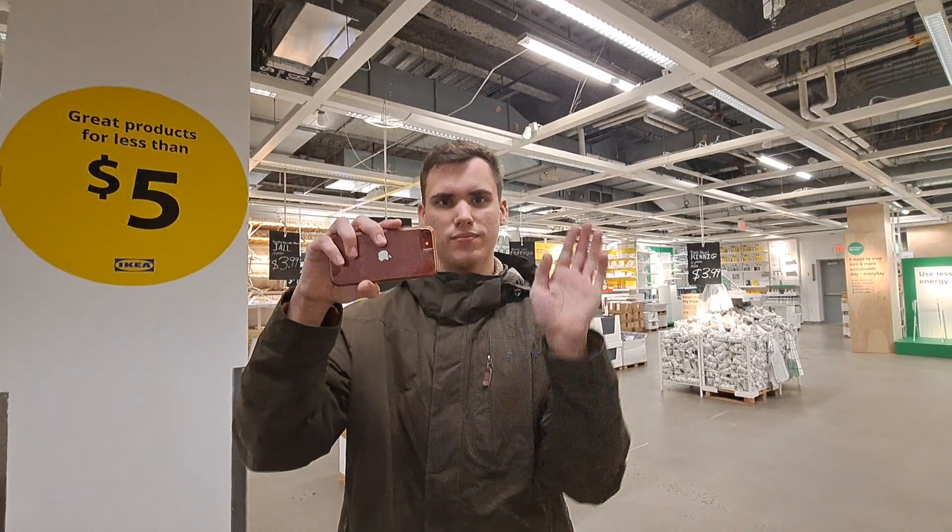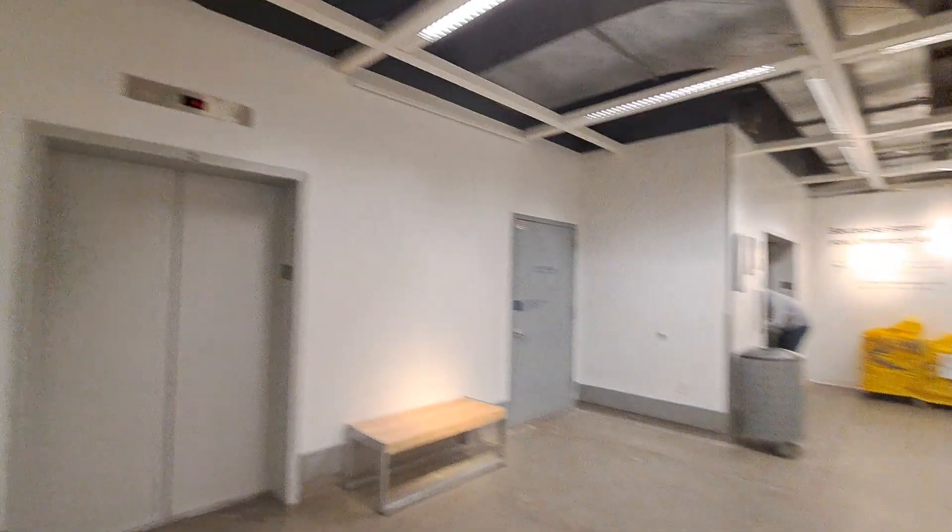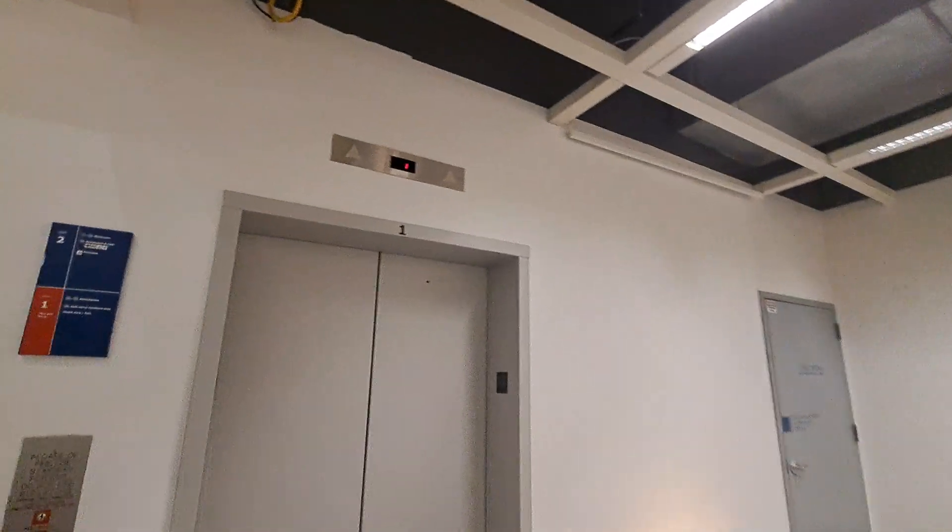We're rolling. We're in IKEA in Elizabeth, New Jersey with L.O.V. elevators. Got this elevator right here — that one's being worked on at the minute.